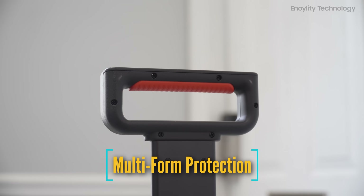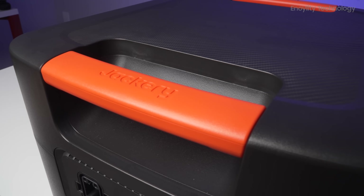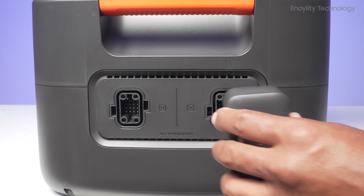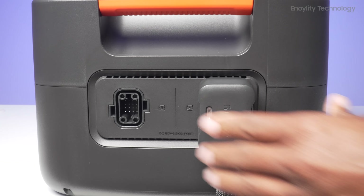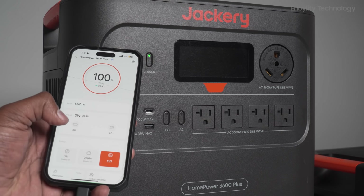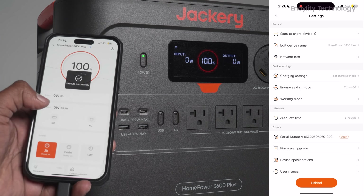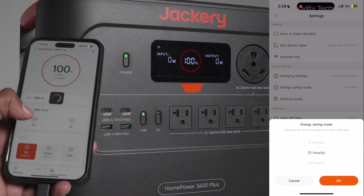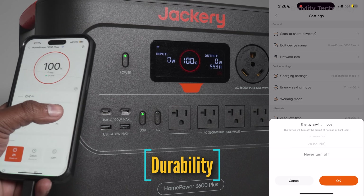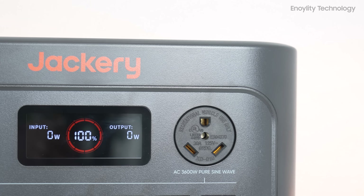Multi-form protection handles voltage spikes up to 2,000 volts, with UL94 V0 fire rating and smart dual-chip temperature control. App control lets you manage power right from your phone — track usage, optimize savings, and cut up to 57% off monthly bills. Durability-wise, it offers 6,000-plus life cycles, reliable even at minus 20 degrees Celsius.